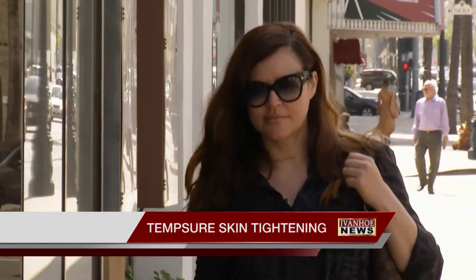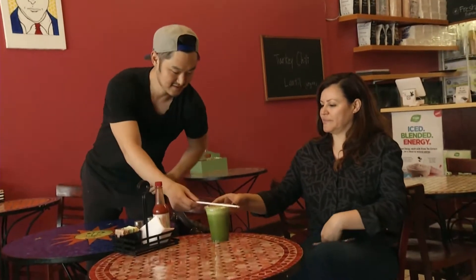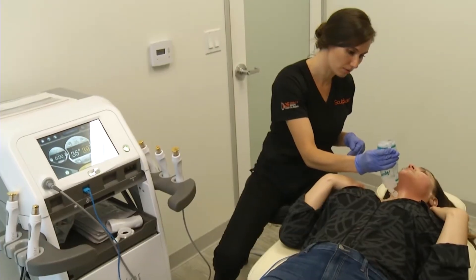Carla Ferreira considered a couple of different therapies for early signs of aging. She noticed droopiness around her chin and neck area. She didn't want to go to the extreme of surgery, and she liked what she learned about skin toning RF.